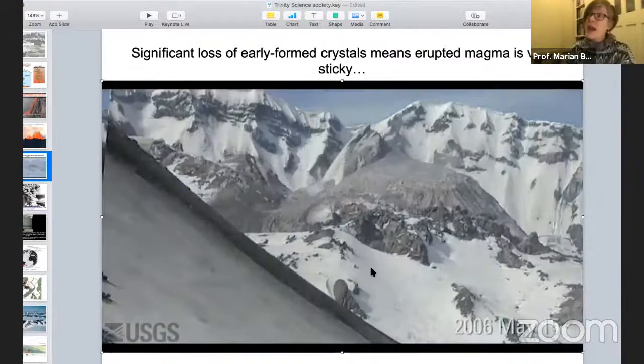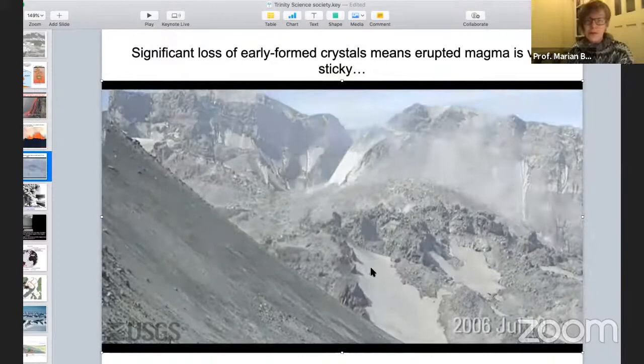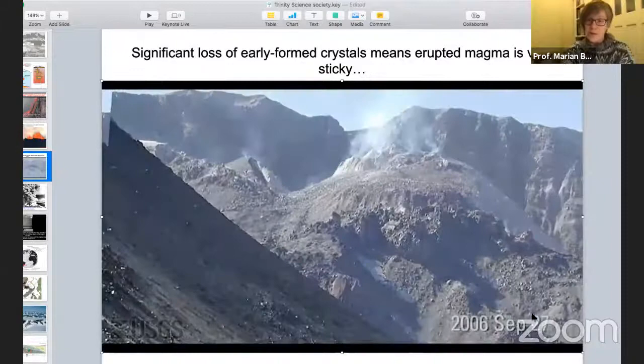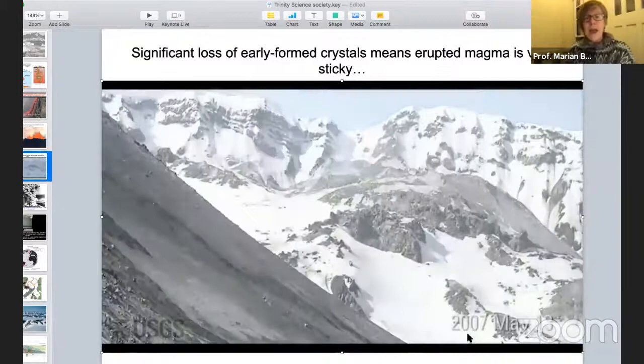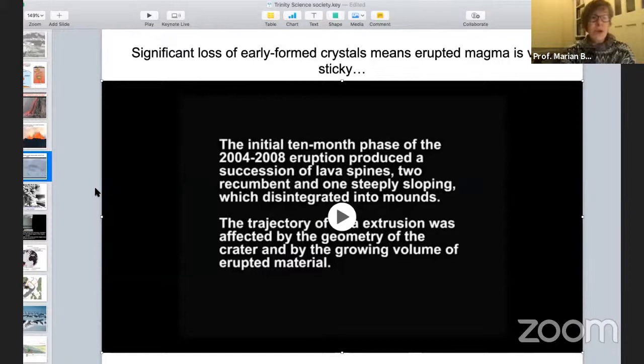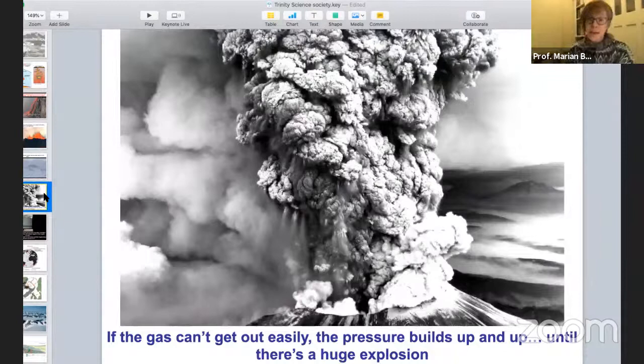If we go to a magma chamber which had significant cooling and loss of early-formed crystals, the magma that we get out is really high viscosity. This is a time-lapse video — a couple of photographs per day through 2006 and 2007 — of andesitic lava erupting at the summit of Mount St. Helens in the Cascades in western North America. It was moving very very slowly; it's so viscous it can't form a normal flow. With this kind of magma, if there's a lot of gas and you can't get it out, you'll end up with an extraordinarily explosive, dangerous, climate-changing eruption.